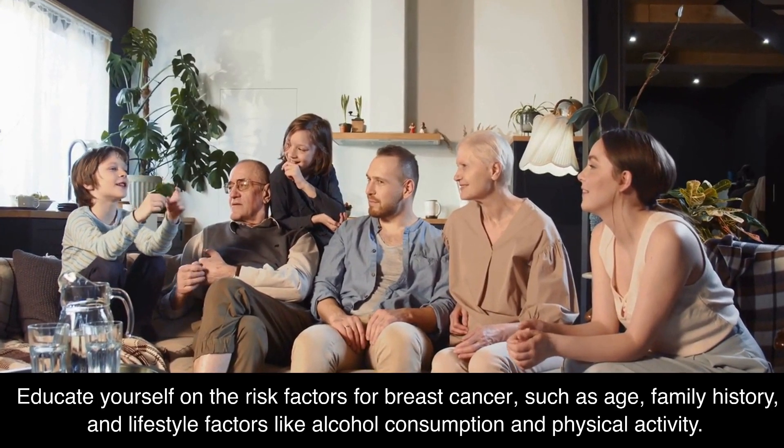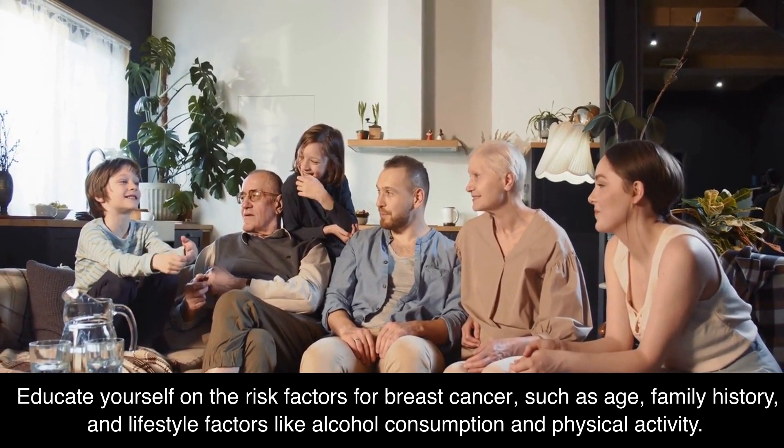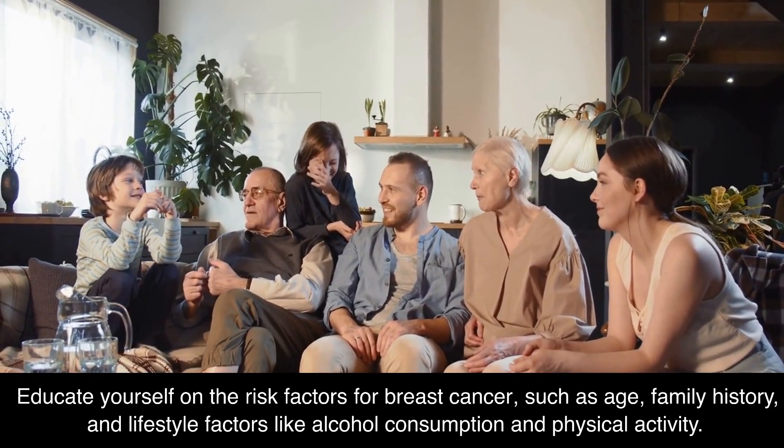Educate yourself on the risk factors for breast cancer, such as age, family history, and lifestyle factors like alcohol consumption and physical activity. Take care of your health and stay informed about breast cancer and other important health issues.